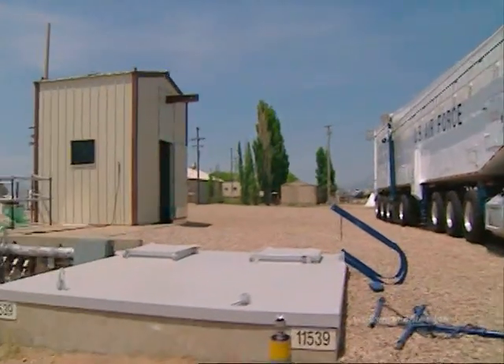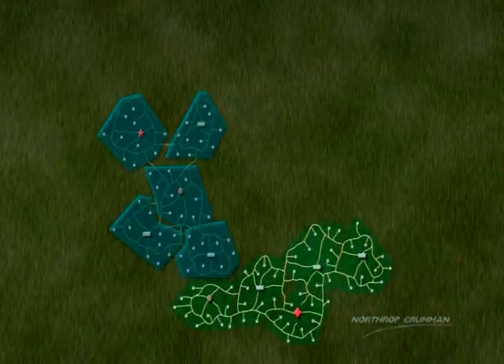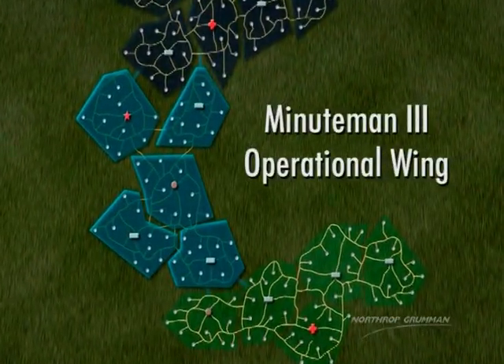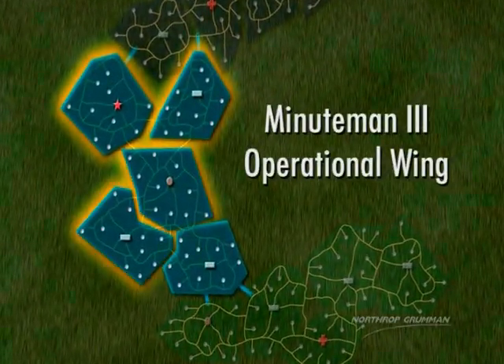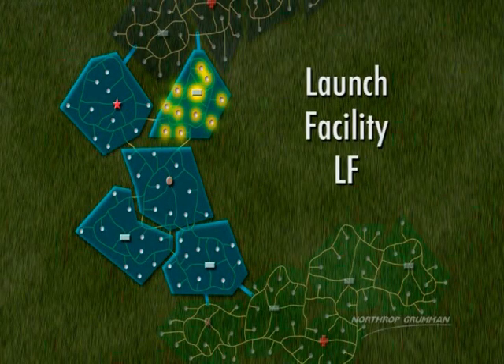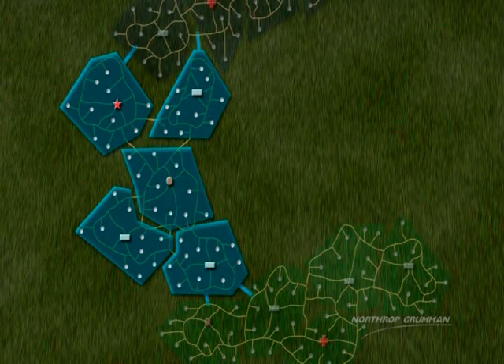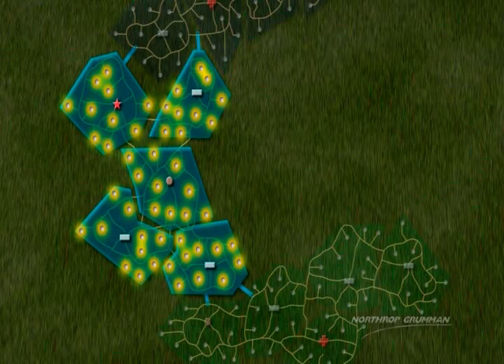The missiles are housed in locations called operational wings. Each wing is composed of squadrons. Each squadron has five flights. Each flight consists of a launch control center, or LCC, and ten launch facilities, or LFs, each housing one missile. So each squadron has 50 missiles within its control.